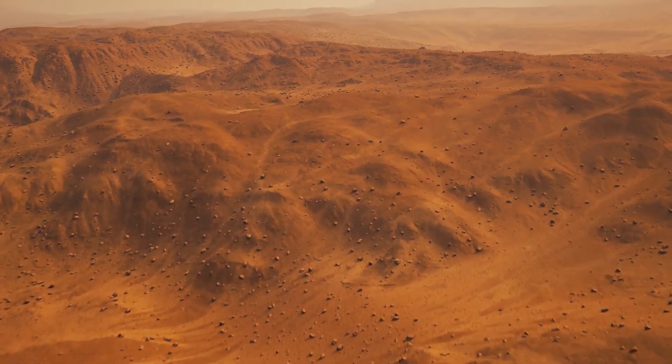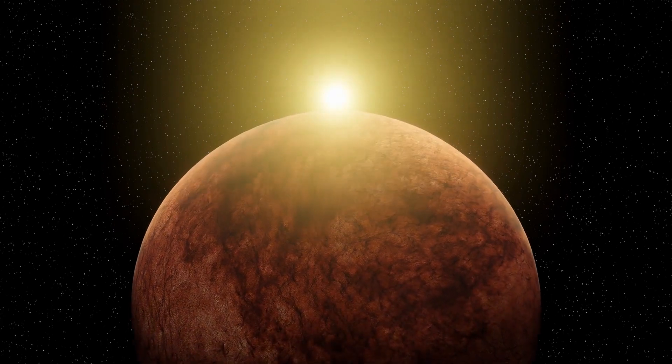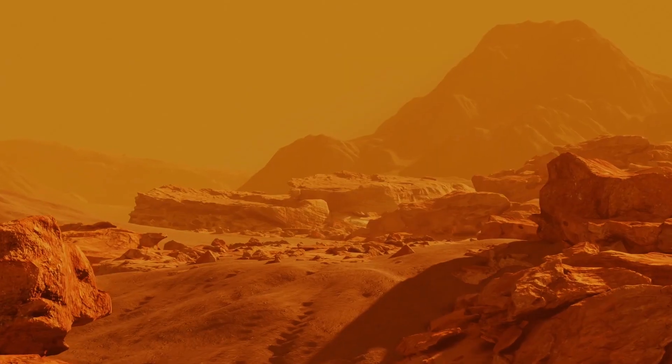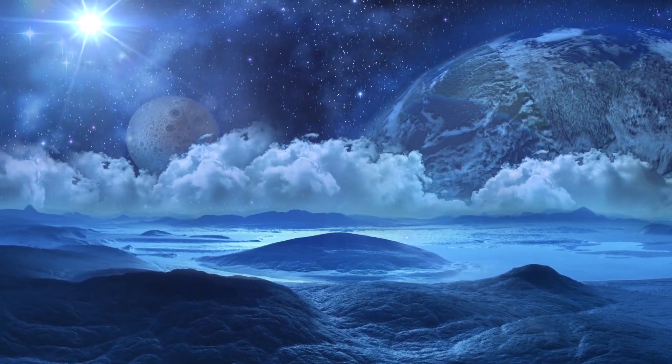However, this advantage was countered by its small core, which cooled significantly quickly, causing the loss of the magnetic fields surrounding Mars. After the magnetic field died down, Mars had no means of protection against solar radiation. Gradually, the decreasing atmospheric pressure led to increasing evaporation of water, leaving it completely dry. This means that the planets were very different 3.8 billion years ago than they are today.